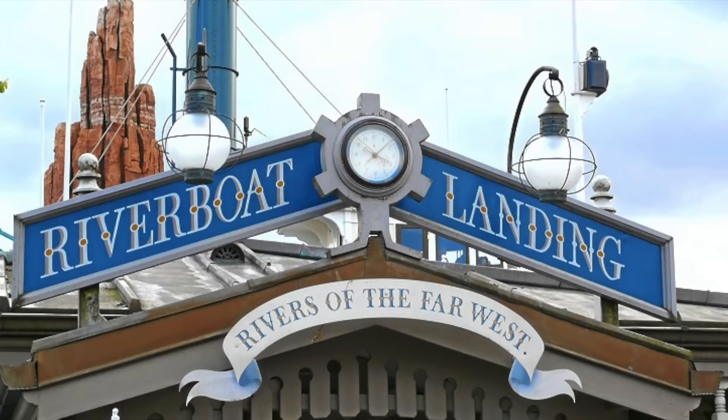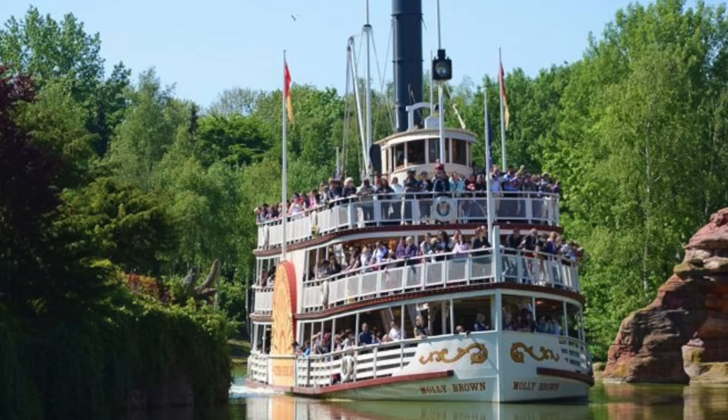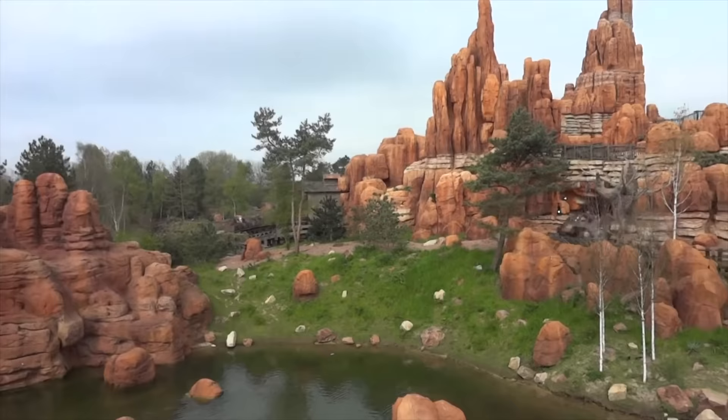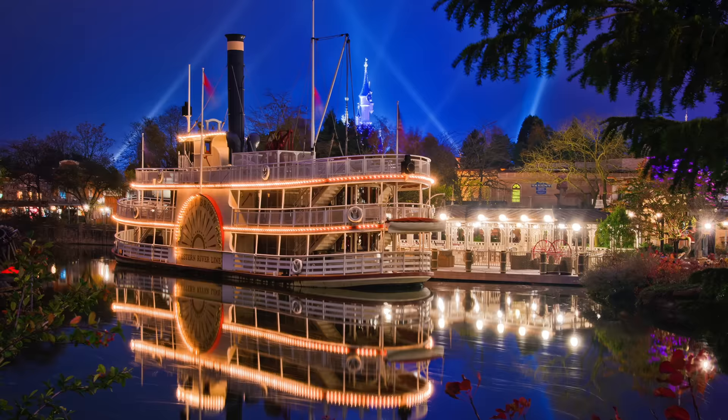You can take a ride on either of the two riverboats at the Thunder Mesa Riverboat Landing. The two riverboats are Mark Twain, based on the original Disneyland version, and the unique Molly Brown, named after the famous Titanic survivor. Each riverboat features a recorded conversation with the captain and either Mark Twain or Molly Brown as they discuss the different attractions within Frontierland. This is a great way to have a little break and take in the beautiful sights and sounds within this amazing immersive land.